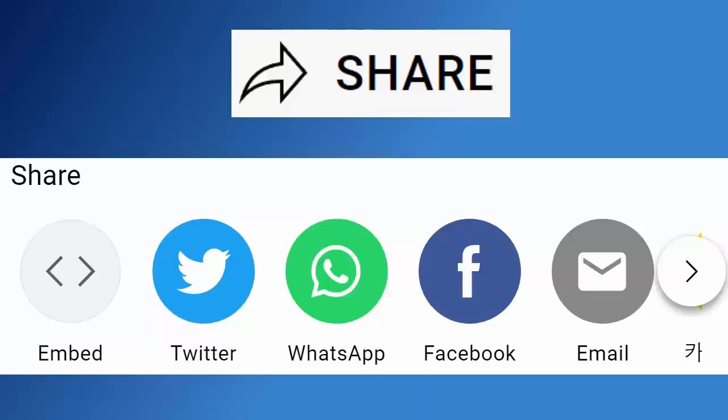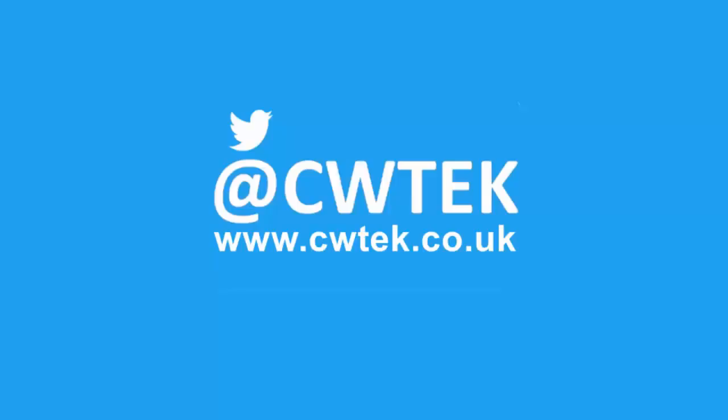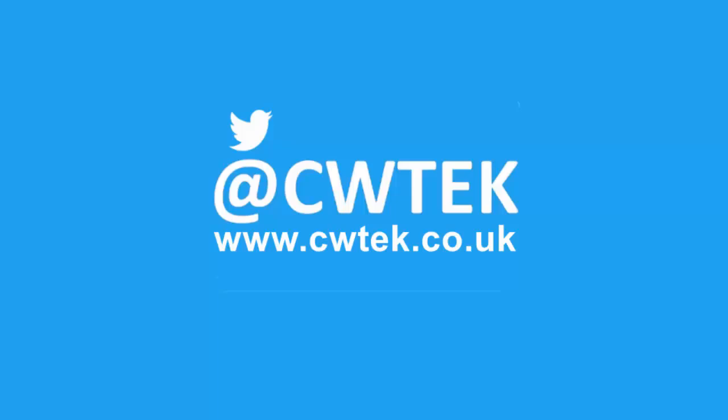Don't forget to like this video, share it and subscribe to my channel. Doing these three things will help us make more great videos for you.